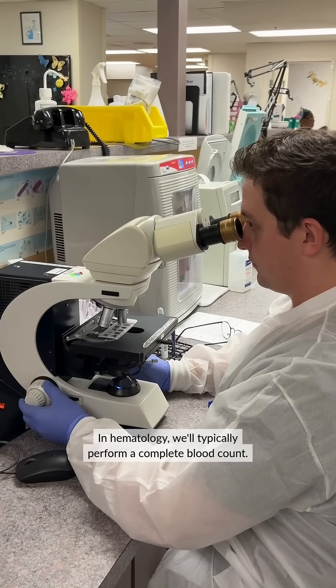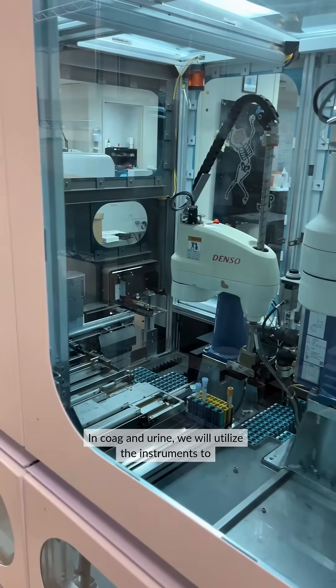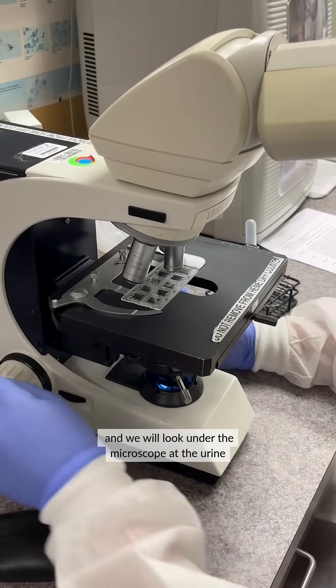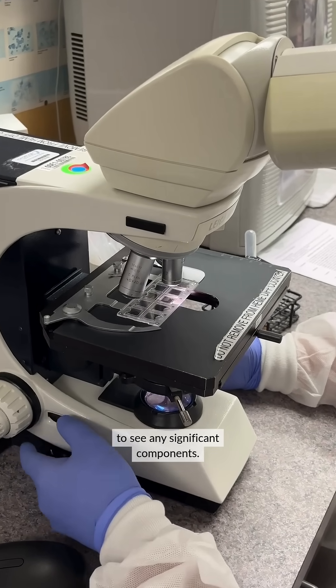In hematology, we'll typically perform a complete blood count. In coagulation, we will utilize the instruments to measure the regulation of the patient's blood, and in urine we will look under the microscope at the urine to see any significant components.